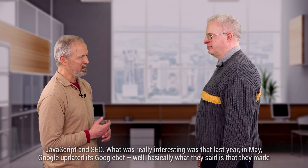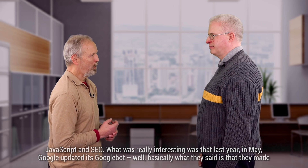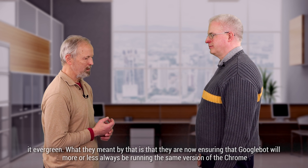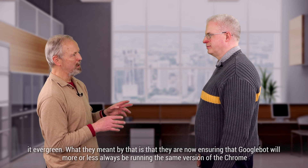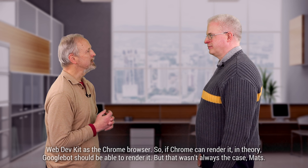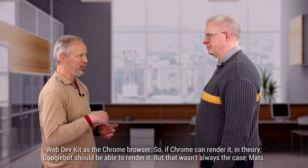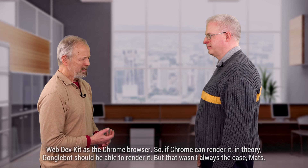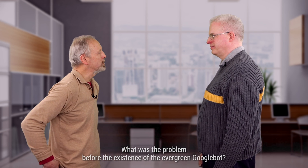What was really interesting: last year in May, Google updated its Googlebot. Basically what they said is they made it evergreen, meaning they are now ensuring that Googlebot will more or less always be running the same version of the Chrome Web Dev Kit as the Chrome browser. So if Chrome can render it, in theory Googlebot should be able to render it. But that wasn't always the case. What was the problem before the evergreen Googlebot?